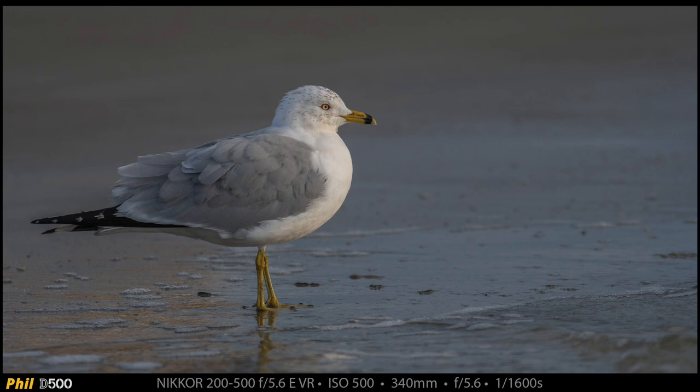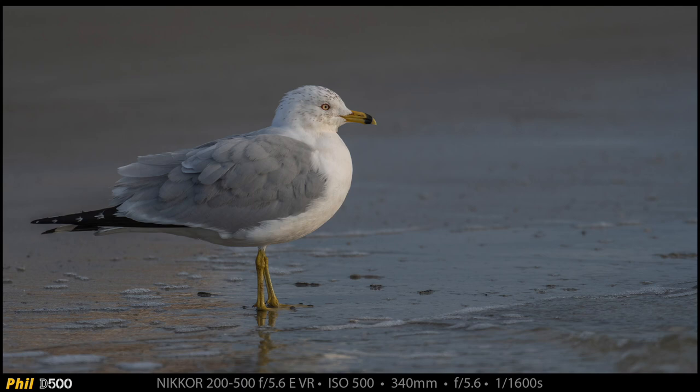Look at this — I really love the way this shot came out. This is a 500mm shot looking down the beach of this dog, and I've got two big blocks of foam for rule of odds.